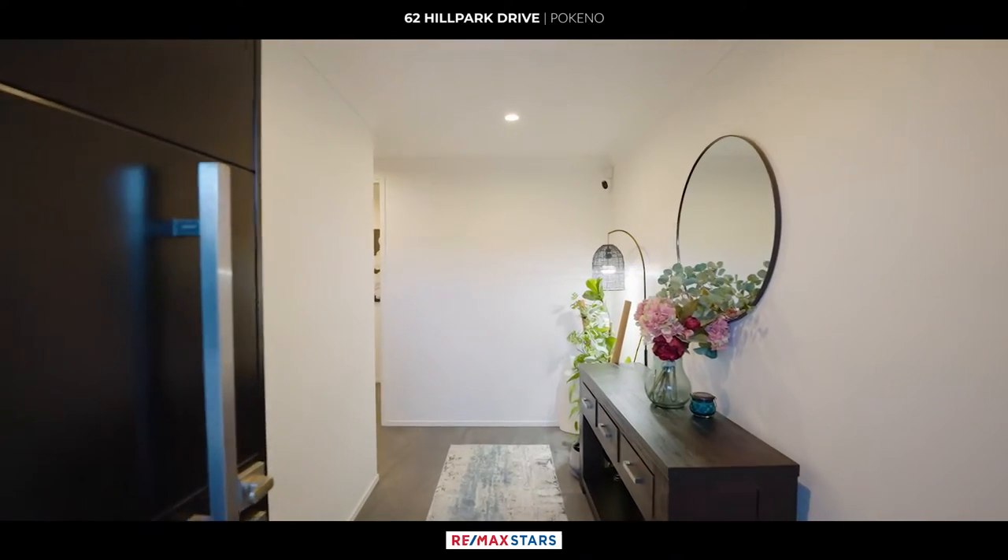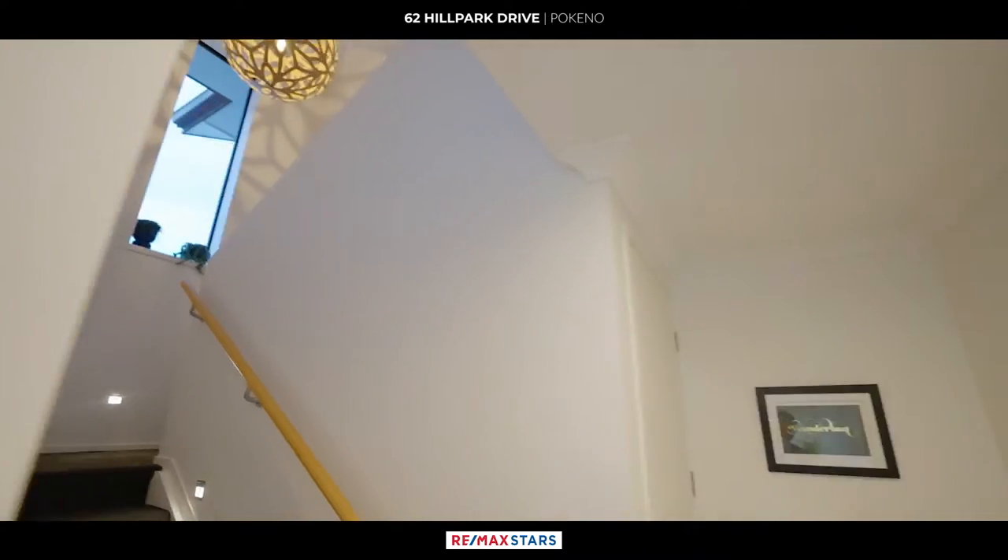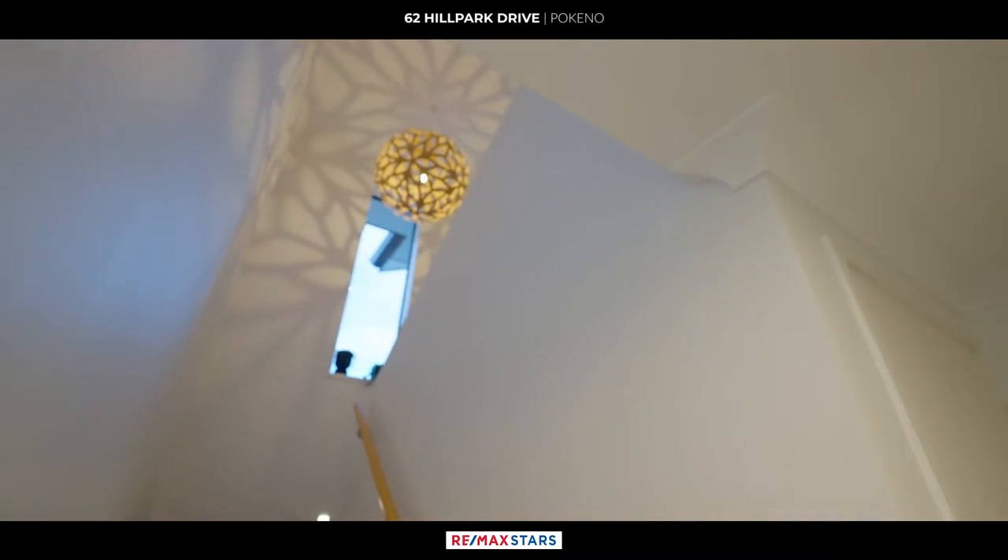As you enter the grand entranceway, anticipation builds for the wonders that lie within. The lower level hosts a spacious garage and separate laundry.